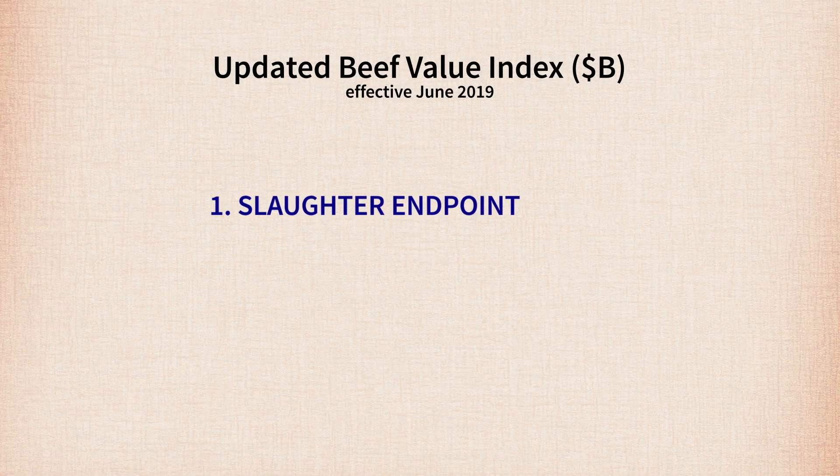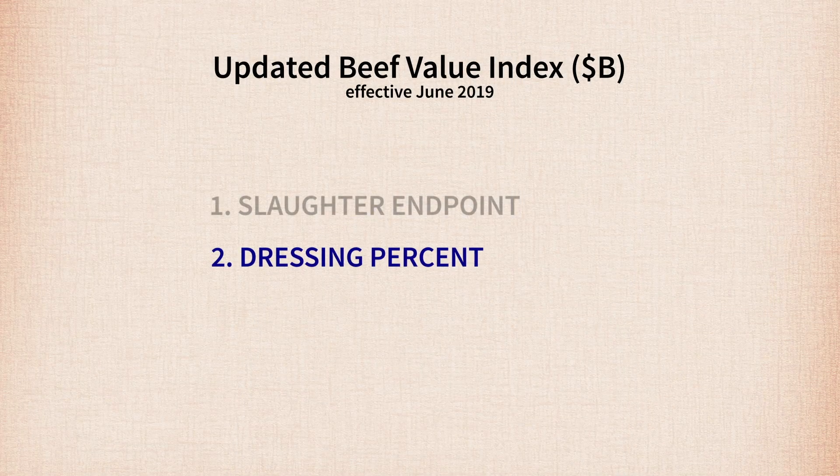There are three features in the new Dollar B model which are having the largest impact on rankings. One is the slaughter endpoint. The new model employs an algorithm to determine what the economically optimum slaughter endpoint is given economic assumptions. The result is an animal that's heavier and fatter than the overall industry average steer, indicating that increases in quality grade premiums offset the increases in yield discounts at those heavier weights, while preventing overweight discounts. These trade-offs follow those feeders face in real life with every load of cattle they feed.